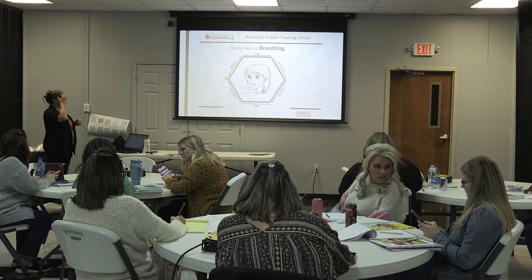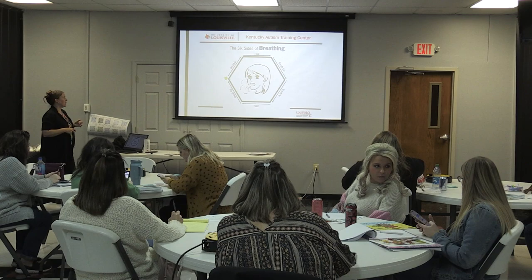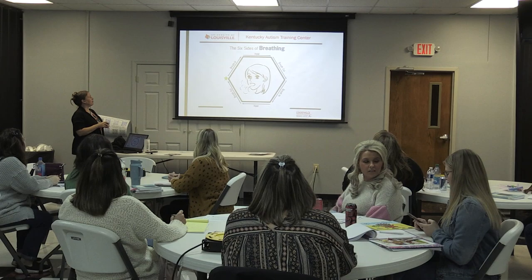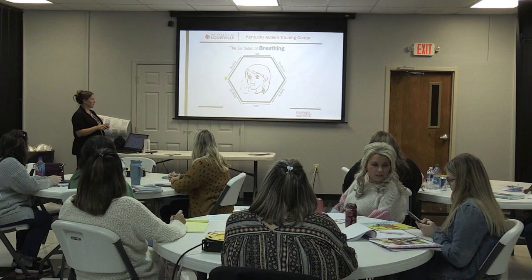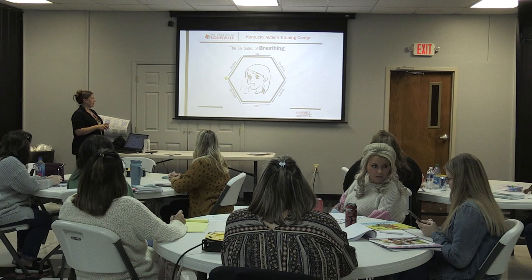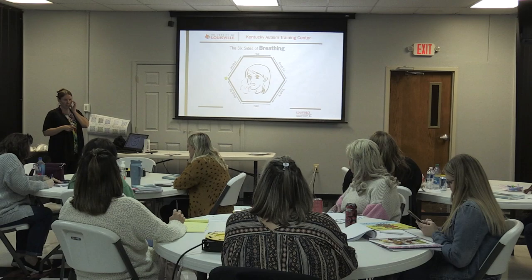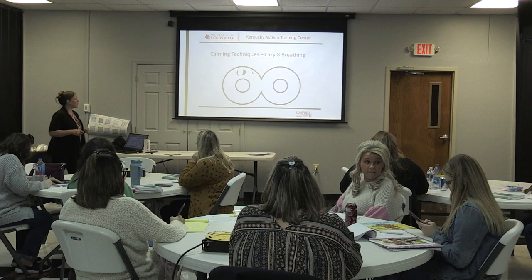Other tools included in the curriculum: there's a star breathing exercise where you breathe in, hold to the count of four, breathe out, and repeat — it's a visual graphic on how to take a deep breath. There's also a lazy eight breathing trace where you use your finger and trace inside the shape.